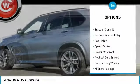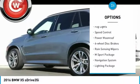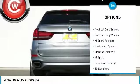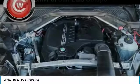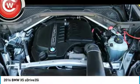Here are some of this vehicle's great options: electronic stability control, brake assist, traction control, remote keyless entry, fog lights, speed control, power moonroof, four-wheel disc brakes, rain-sensing wipers, and M-Sport package.